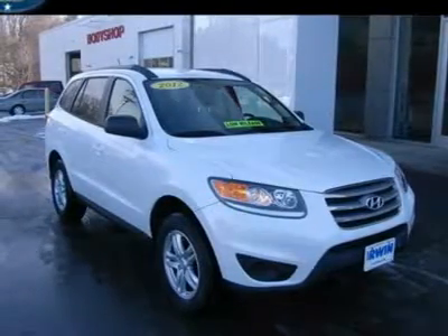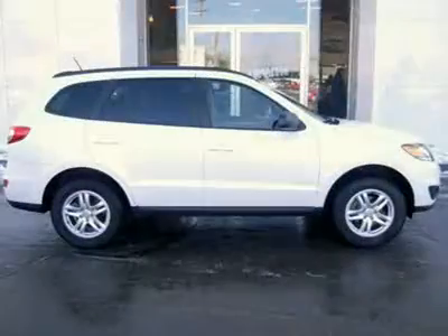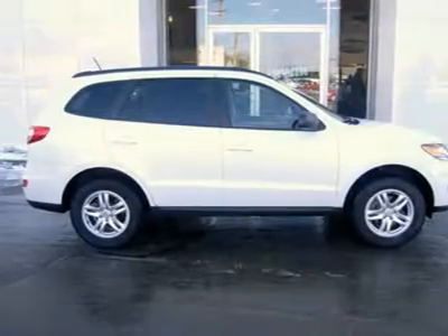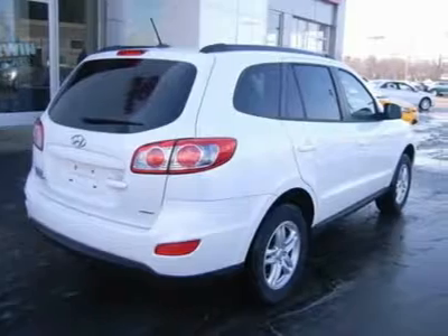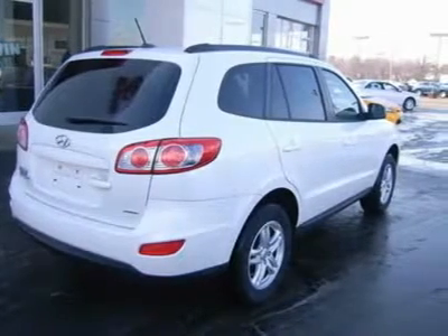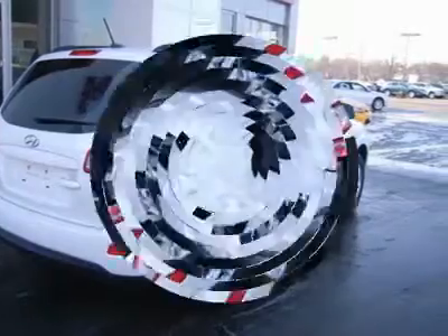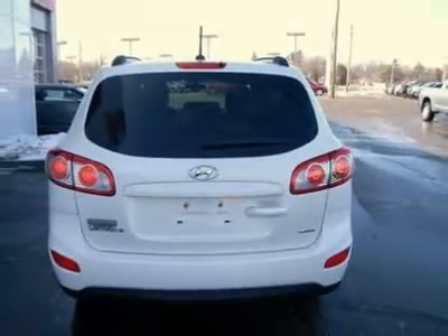A barely used SUV with low, low miles such as this Santa Fe does not come up for grabs often, so hurry in today to check it out. Someone else already took the big depreciation hit for you, leaving you in a prime position to get the most bang for your buck. Some manufacturers cut corners to save money, but Hyundai didn't try to shave off a single penny when building this excellent Santa Fe.